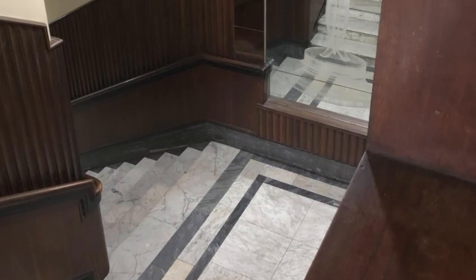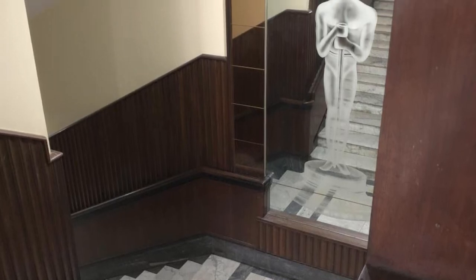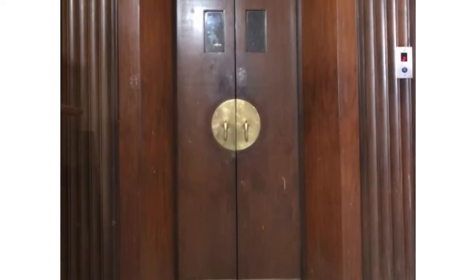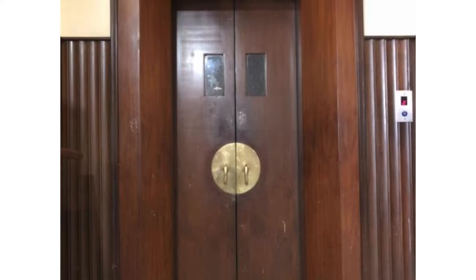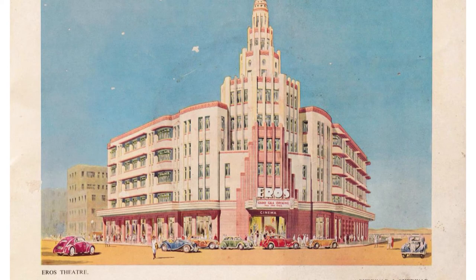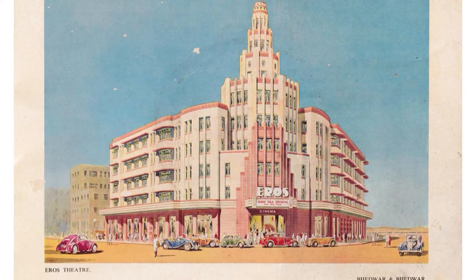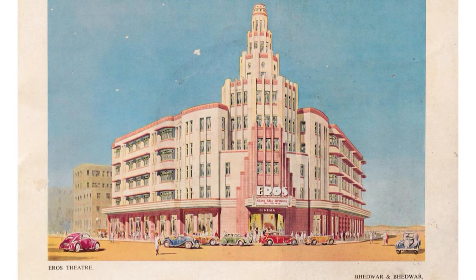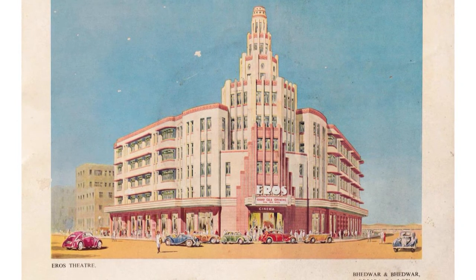Inside the Regal Cinema, you can see marble flooring, extensive teakwood paneling, elevator doors with brass handles, and the Oscar etched into the mirror on the landing on the first floor. The Ross Cinema, built by architect Ravji Bhedwar, is probably Bombay's most iconic tribute to the steppe profile or the ziggurat — built in a V-shape and clad with red Abra stone. It's at the junction of three major roads directly opposite Churchgate Station, something like the Penn Station of New York.